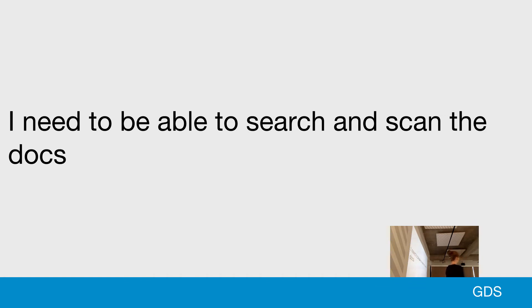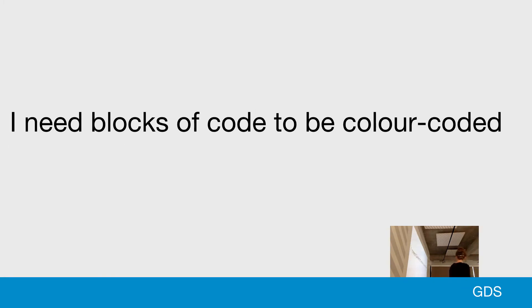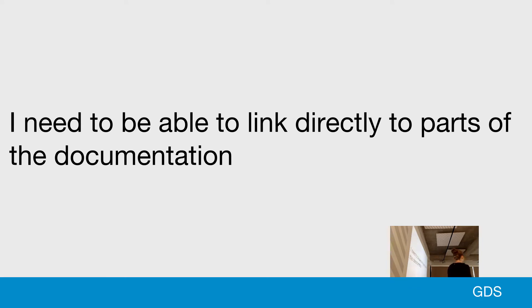Developers want to easily search and scan the documentation — they're often looking for a particular string of text to overcome a specific problem, so having all docs on one page helps. They want to be able to navigate content quickly to understand scope. They want colour-coded code blocks that meet colour contrast guidelines. They want working examples to verify their work and understand how to interact with the product. And they want to link directly to parts of documentation to bookmark and share pages.